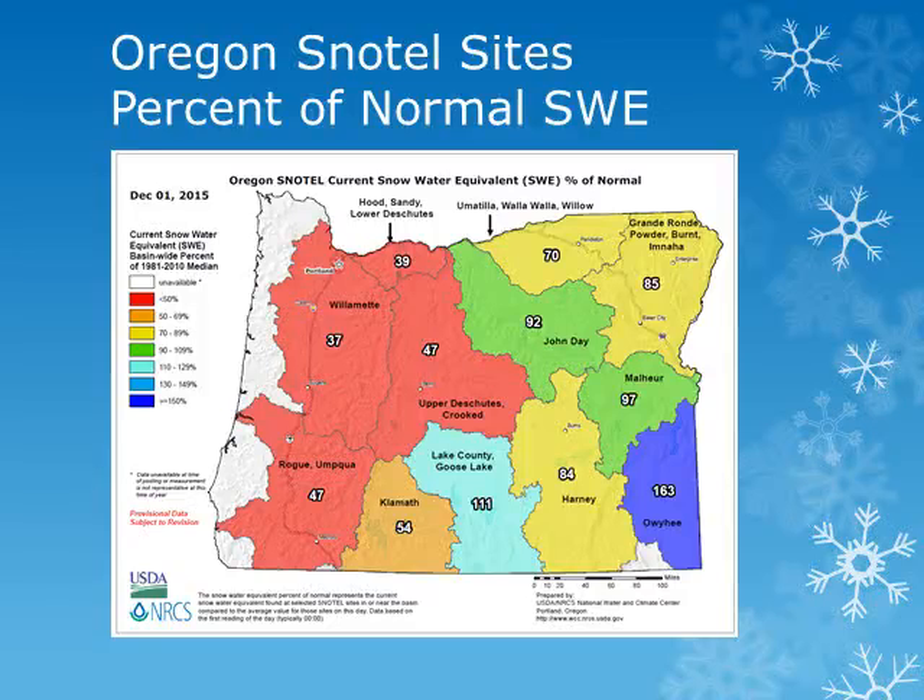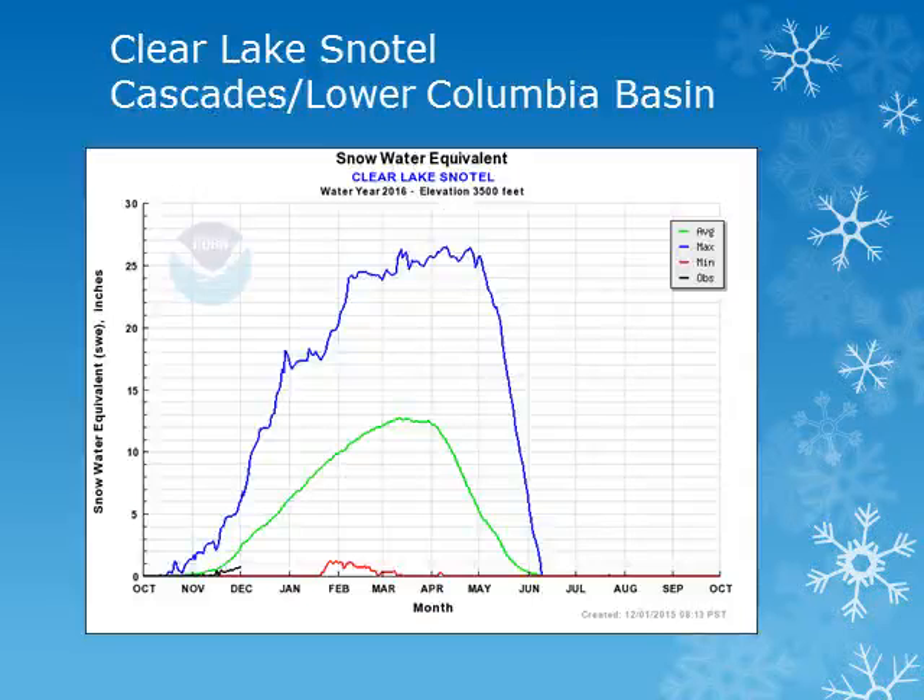We'll look at some individual sites across the region in the next several slides. In the Lower Deschutes Columbia Basin area, Clear Lake Snowtail is at an elevation of 3500 feet. Looking at the black line, this fairly low elevation site has started accumulating snow, but remains below normal.